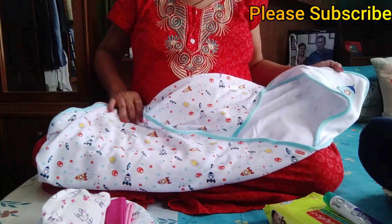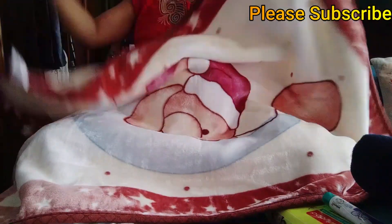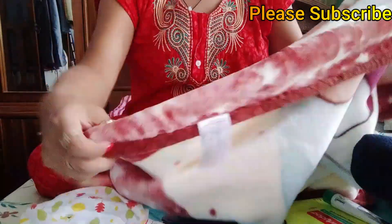Last, I have a baby blanket. The MRP is $1199 and the sale price is $521.